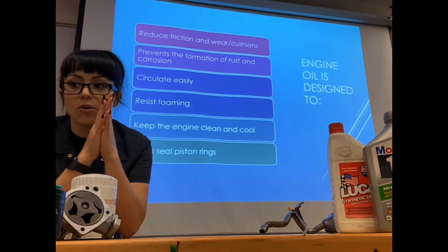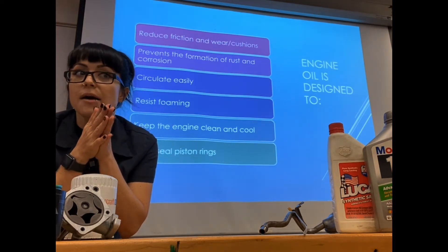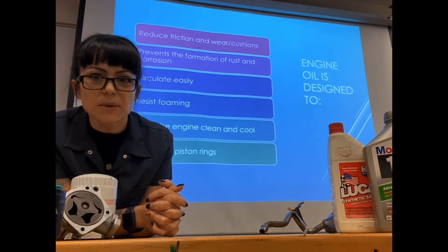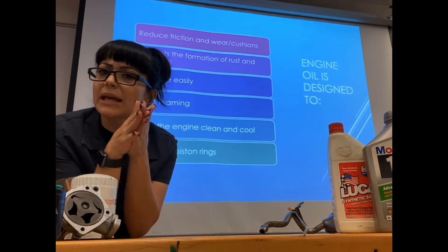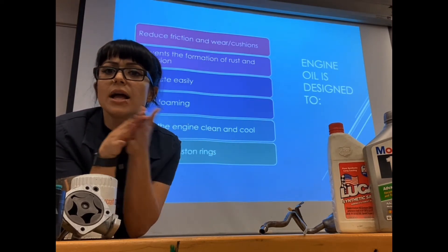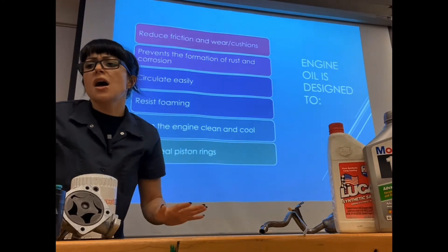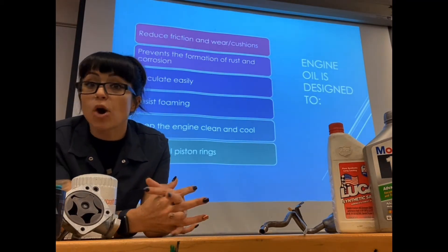The engine oil itself is meant to reduce friction — that's probably its number one job. It reduces wear on your components and provides a cushion or barrier layer between two components. If I had two metal components rubbing against each other with no lubrication, we'd build up a lot of heat, but with a small layer of oil between them we significantly reduce that heat.